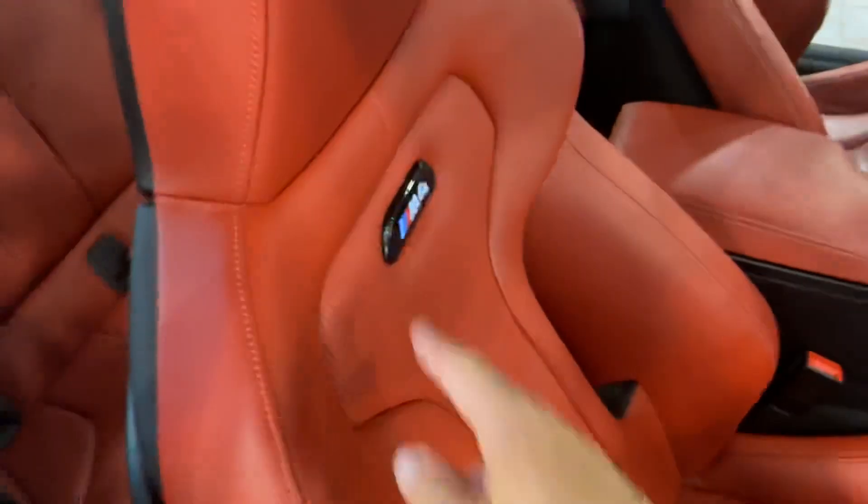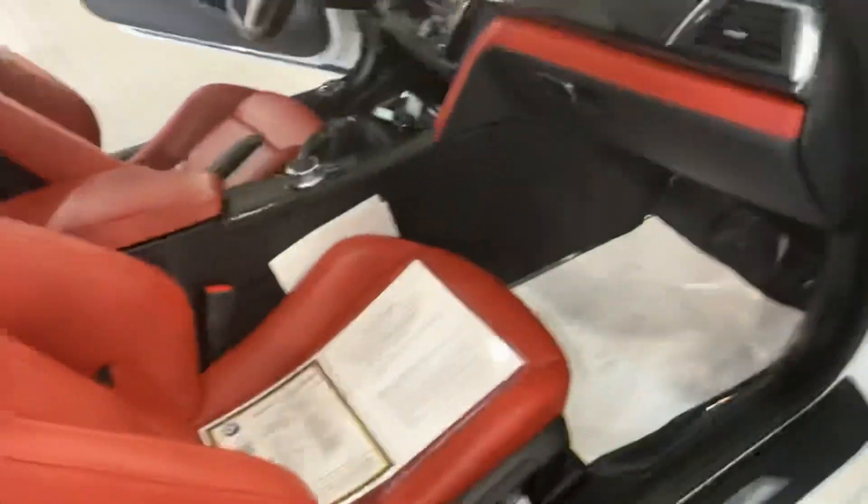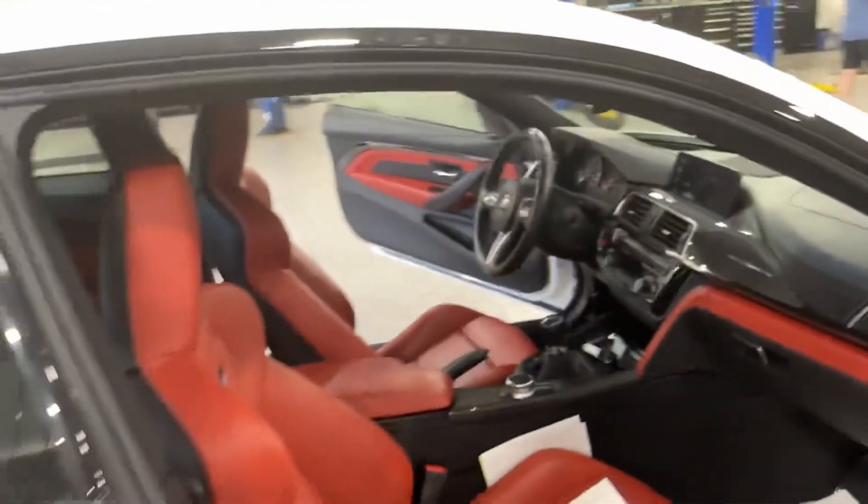Just wanted to show you the passenger side real quick. The passenger seat is in unbelievable shape — bolsters literally perfect, nothing on it. The cool lights in the seats are there too. I mean, that's really all there is to report: a lot of great recent maintenance, which is awesome.